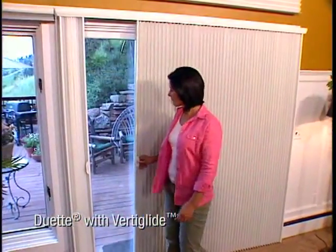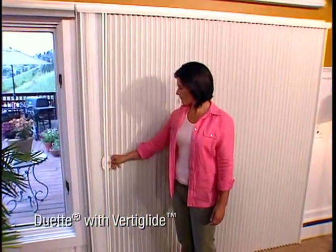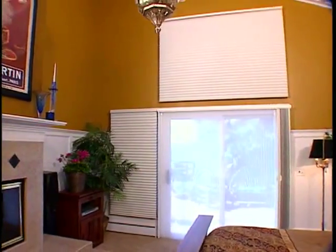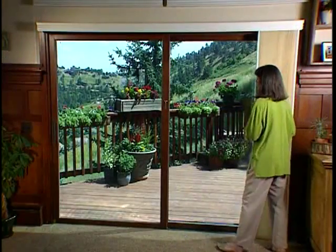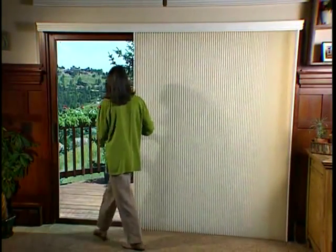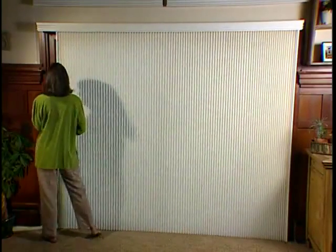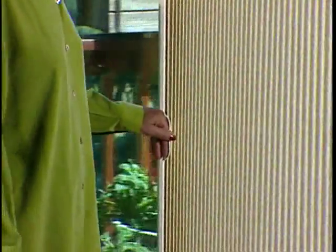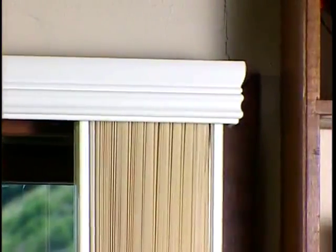Duet with VertiGlide, truly in a class by itself, offering the fashion and function of a honeycomb shade, but in a vertical application. Duet VertiGlide is ideal for sliding glass doors, large window expanses, french doors, even room dividers. Operate the shade in the same orientation as your slider, and it stacks to just 6 and 1 half inches, even on the largest shades.